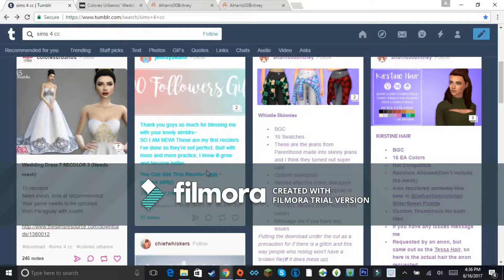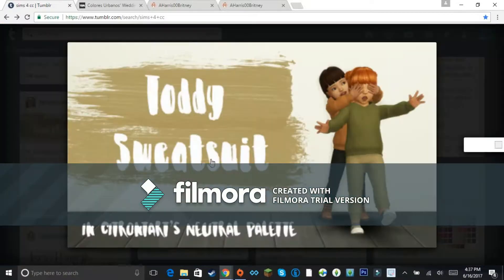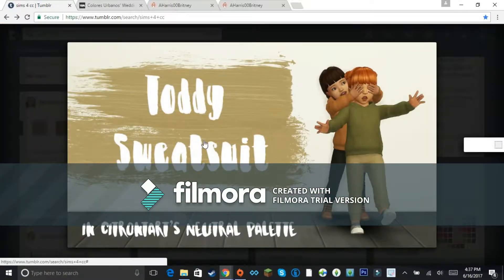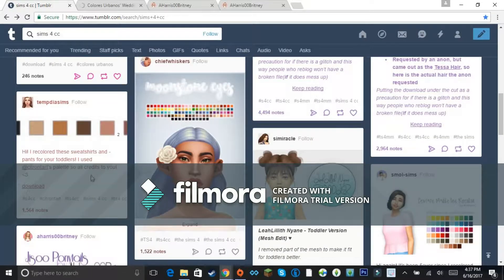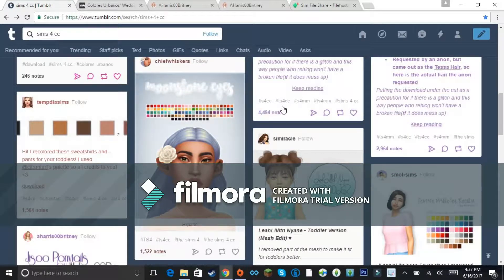I'm not really looking for any specific type of custom content — just getting some general stuff for Sims 4. This one looks cute! It's a cute sweatshirt with nice little colors. I'll right-click, open a new tab, and bam. I love SimFileShare personally — it's the easiest way to download because you don't really have to wait. You just click download.